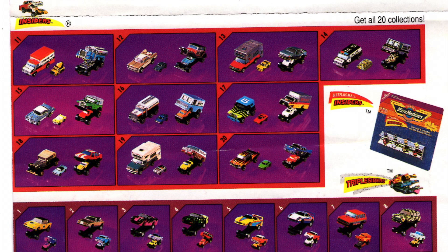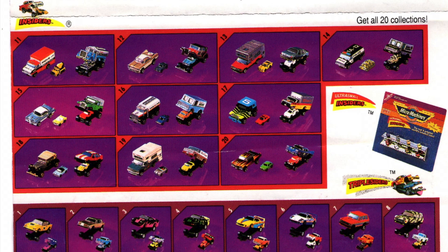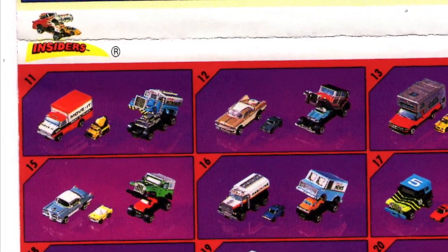Insiders were another innovation from Micromachines that featured a mini car inside of the Micromachine. I had the C2 Corvette.